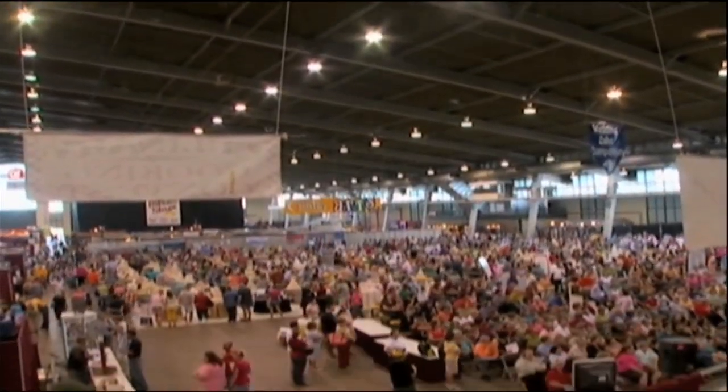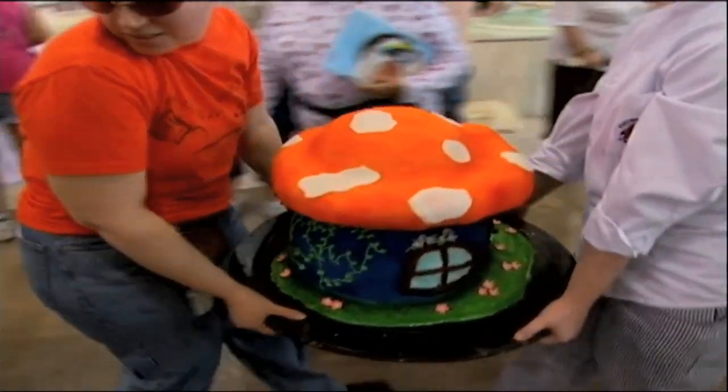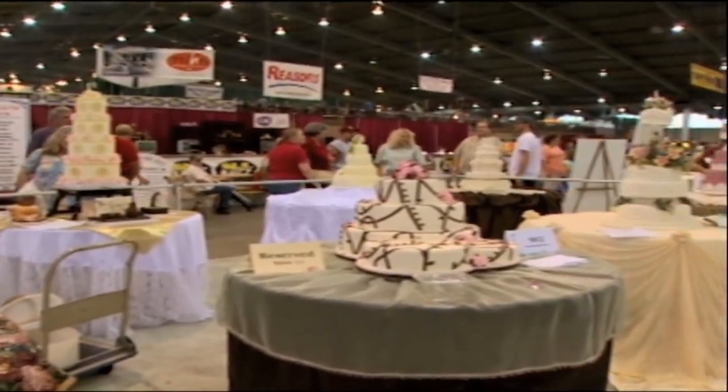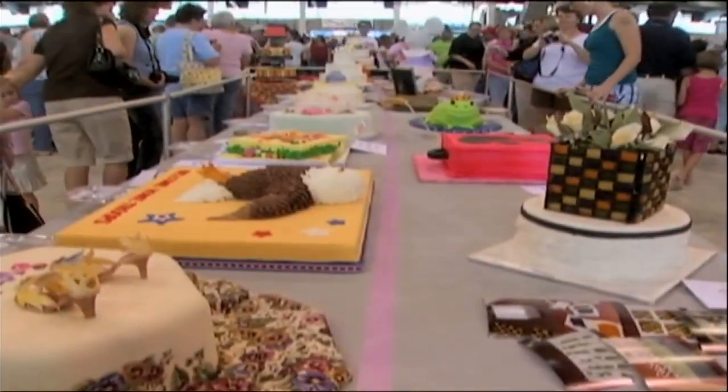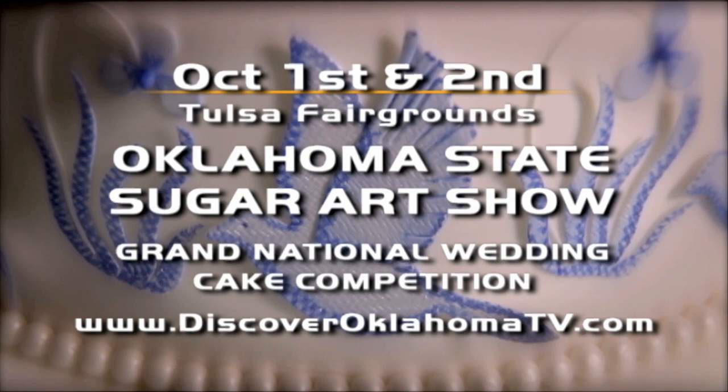Though to cake aficionados it seemed an unlikely venue, Carrie chose Tulsa to be the home of her Sugar Arts Show. She co-founded the show in 1993 and has since grown it to be the largest show of its kind in the entire United States — second in the world. One would think cake perfection would be driven by New York and Los Angeles, but it's very seriously respected that Oklahoma shows the rest of the country where to go when it comes to cake. Magazine editors frequent the show to find talented cake designers. The show and Grand National Wedding Cake Competition take place at the Tulsa Fairgrounds October 1st and 2nd — linked from discoveroklahoma.com.